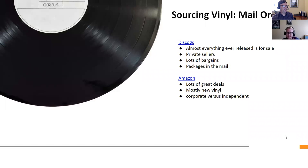Discogs is what we used to catalog our records, but it's also a great place to mail order things because it's all private sellers — people that own record shops or just collectors selling vinyl. There are a lot of bargains on there. Literally everything that's ever been released is available on that site. And getting things in the mail is really cool — it's great to go home and find a little package on the front steps.